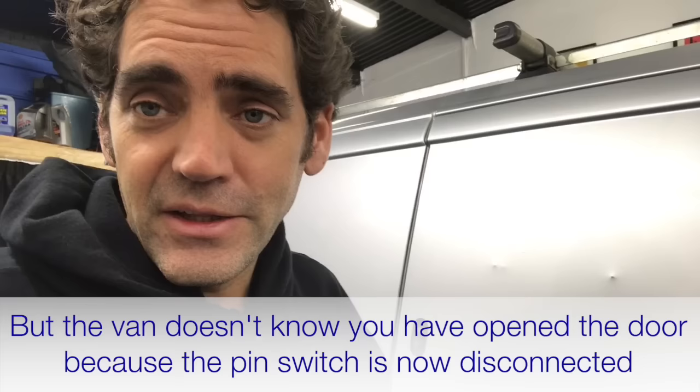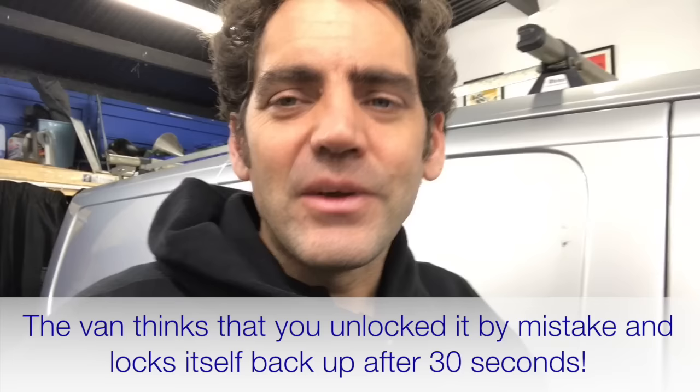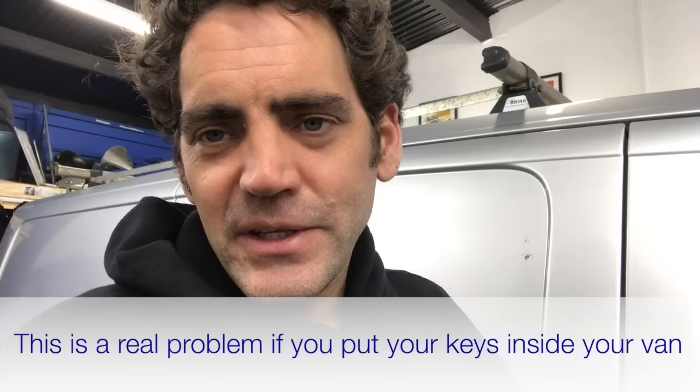is opening and closing — it now doesn't know that the door's opening. And so after about 30 seconds it locks itself. So there are people trying to protect their tools by disconnecting the pin switches, but now they're getting the keys locked in the van. So that's an absolute nightmare.